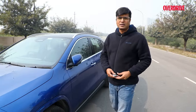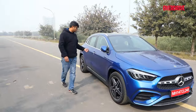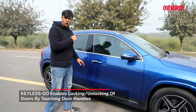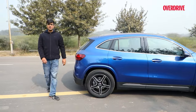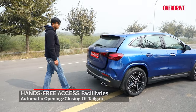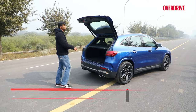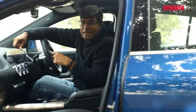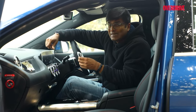Now for some added convenience. If you have the key in your pocket, you can just touch the door handle and the car opens — and we're talking about all four doors. There's also a hands-free tailgate opening, and that's pretty consistent. Every time I did this gesture, the tailgate opened. Other than Keyless Go and gesture control boot opening, there's one more feature that adds to convenience — digital key handover.